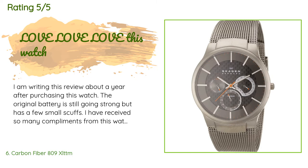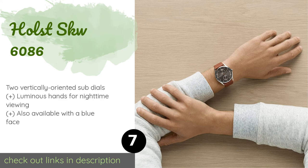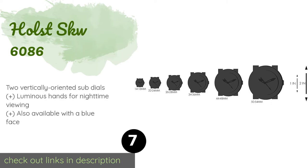The next product is the Holst SKW6086. The Holst SKW6086 can be worn with both brown and black accessories, making it a versatile option well suited to everyday use. If you can only afford one timepiece, it's not a bad choice and certainly shows people you have good taste. The price is approximately $83. There are 462 customer reviews with an average rating of 4.3 stars.